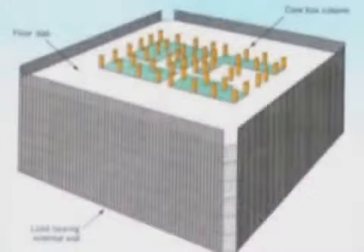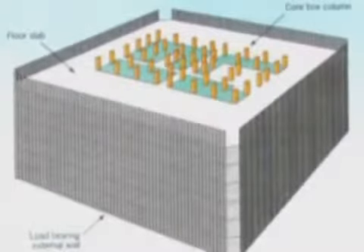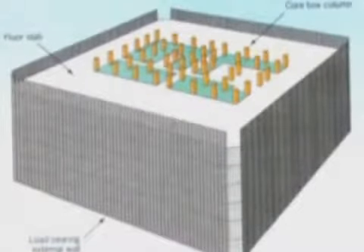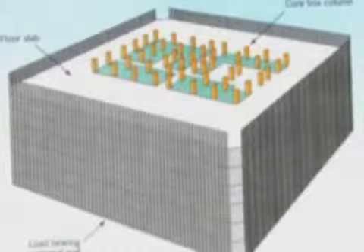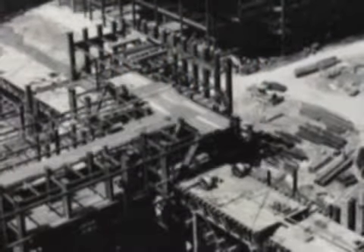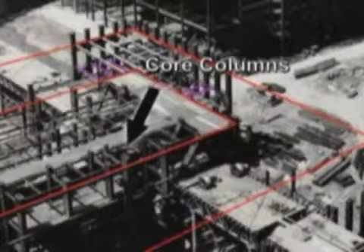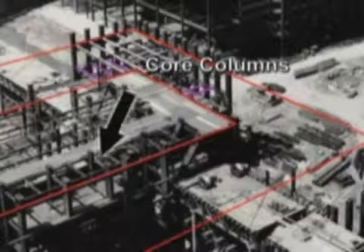These are not hot flames like blowtorches. The cores themselves — if you've seen diagrams of the building — there's a large central rectangle in each of the towers that contained 47 columns. These columns were the primary structural support of the building, and they were given the role of supporting the whole gravitational load of the building.